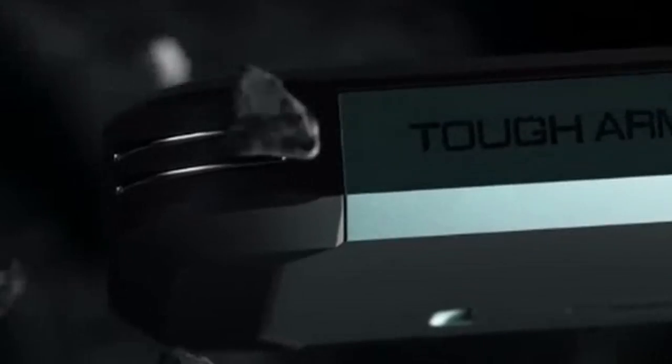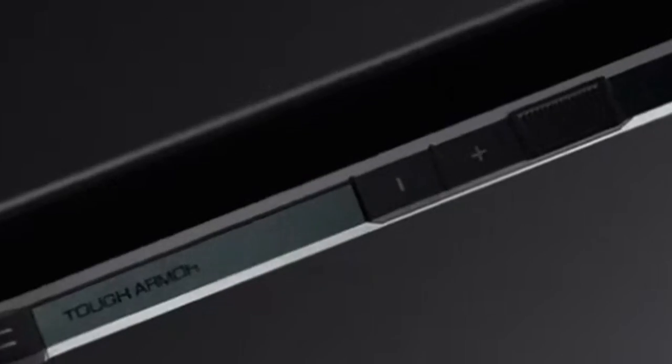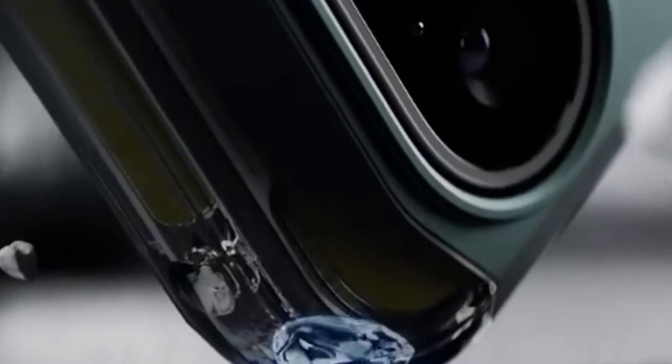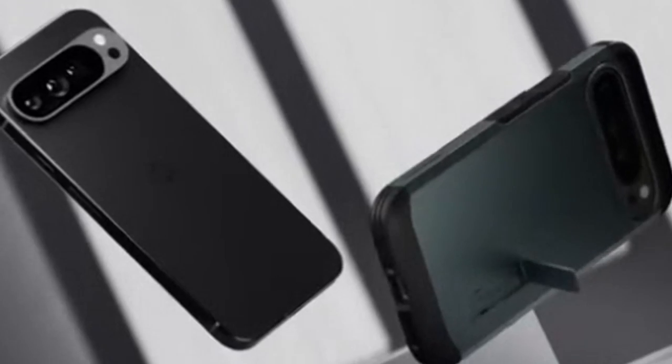A built-in kickstand adds convenience, allowing for hands-free media consumption. The raised edges offer essential protection for both the screen and camera. Impressively, the case is compatible with wireless charging, eliminating the hassle of removing it for charging. While it might add a bit of bulk, the Tough Armor's combination of protection, functionality, and style makes it a compelling option for users who prioritize durability without sacrificing usability.